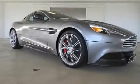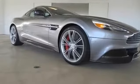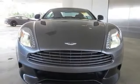All new 2014 Aston Martin Vanquish base for sale now. This new Vanquish features two doors.